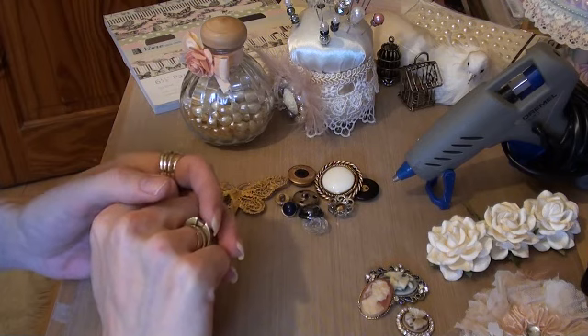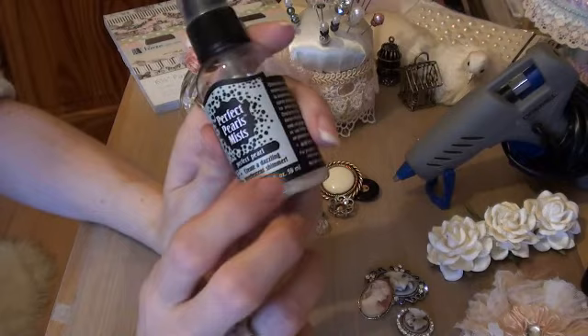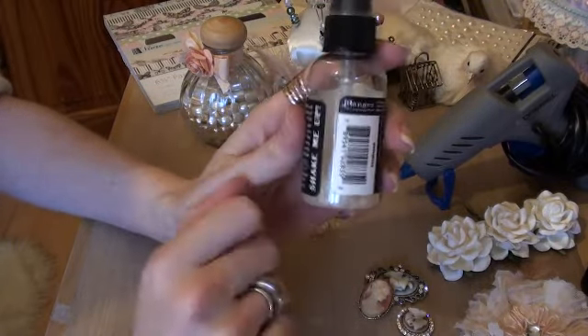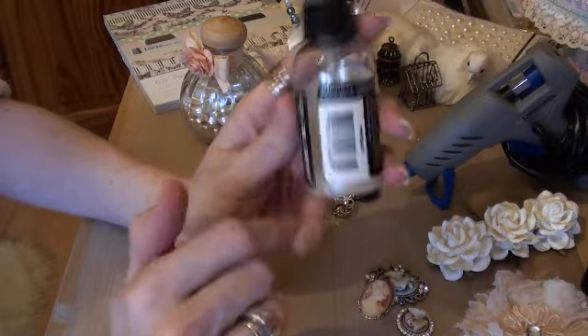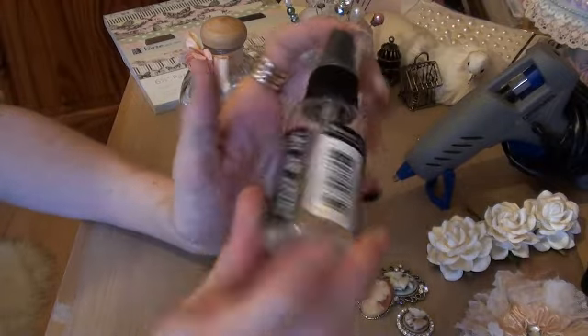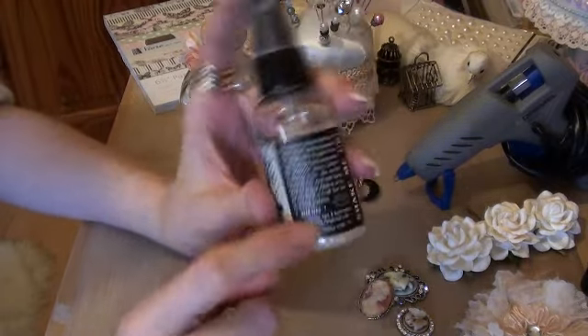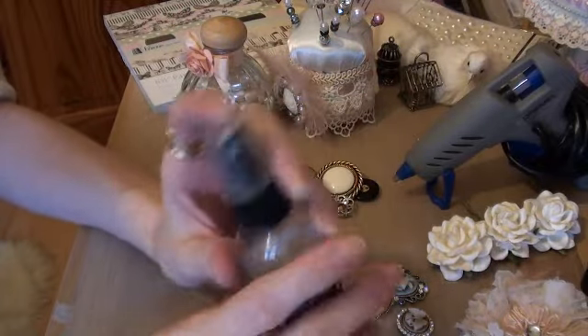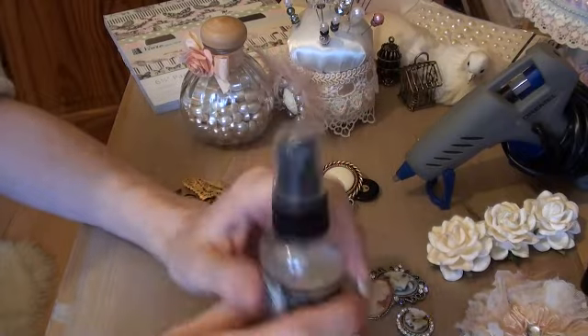Number fourteen is my glimmer mist — and this is perfect pearl. I haven't got much left but I think I've got another bottle. I love this stuff. You can just add sparkle to anything. So that's my number fourteen.